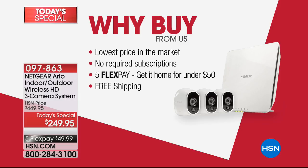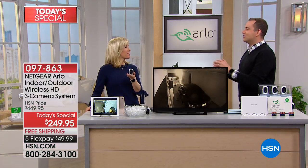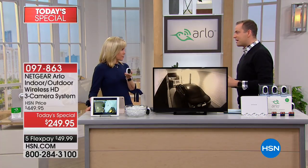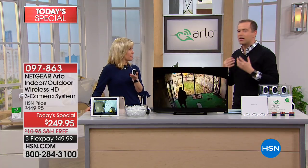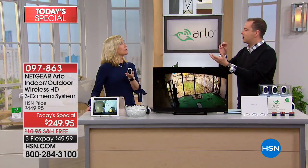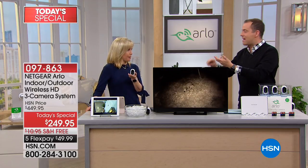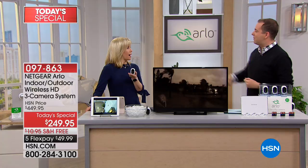My good friend and fellow Arlo ambassador, the amazing Julie Trusser, is here. Julie and I always have a great time talking about this. You love Arlo, I love Arlo. It's funny how times have changed — back in the day, when you wanted a security system, you'd have to have somebody come install it, rewire the house, and there were installation fees and monthly fees. None of that with this.